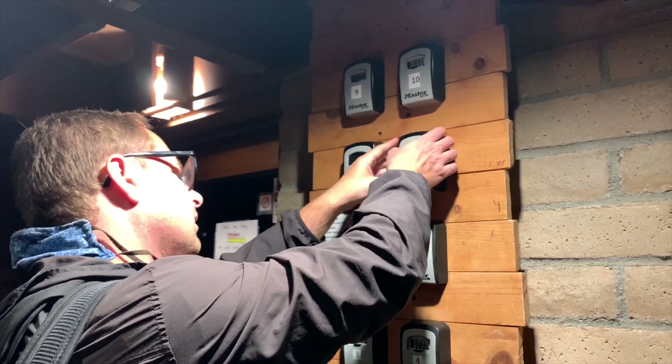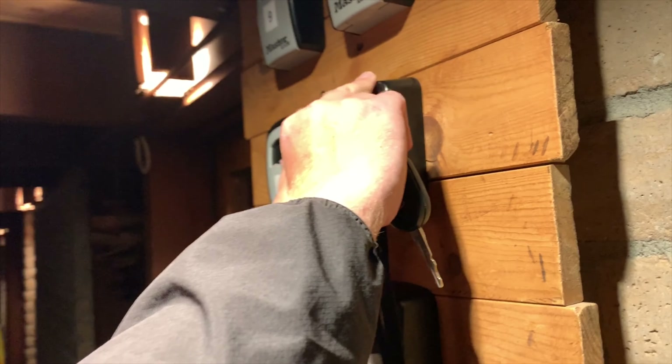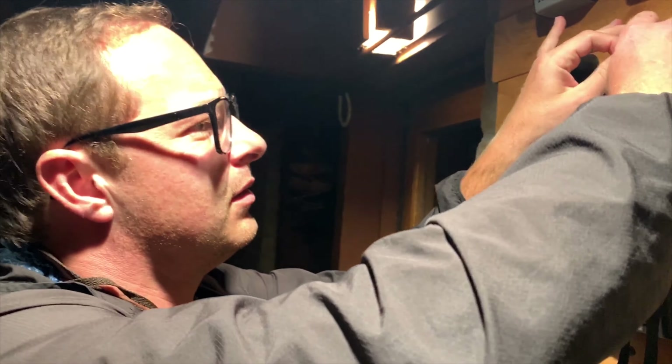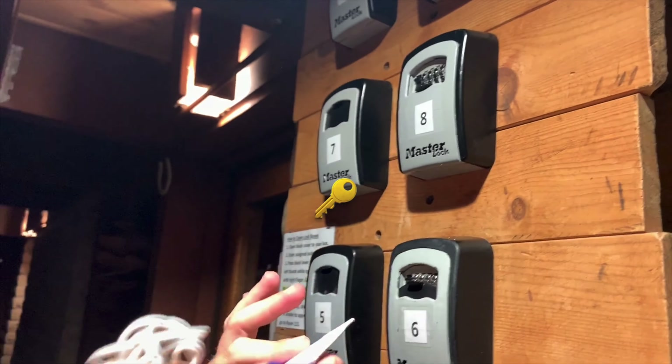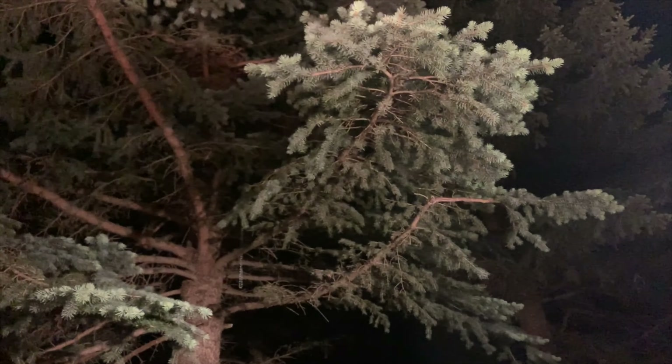Do you have like a key or something? It's like we're breaking in. It's very dark and woodsy here. Here we go — it's the hostel. We got bunk beds, not much else. All good.